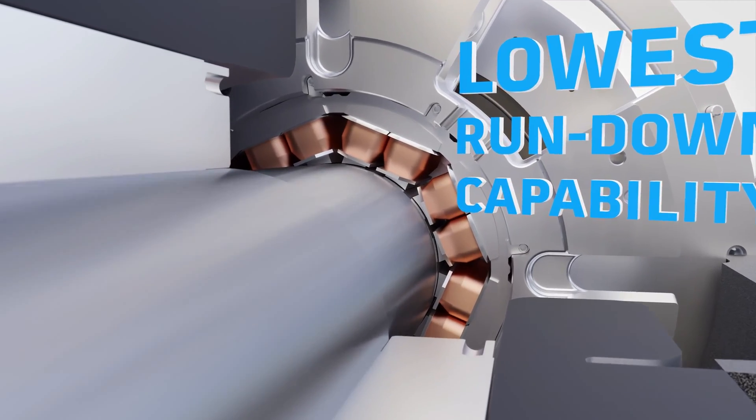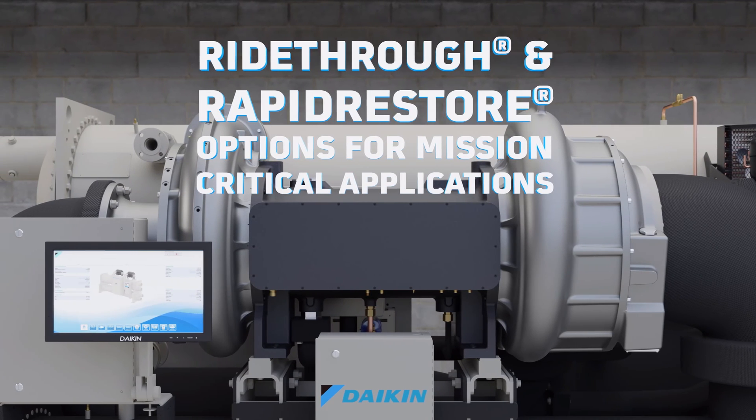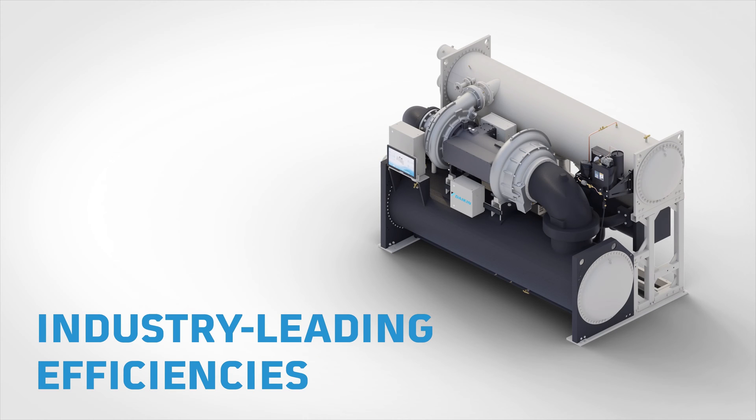The unit further differentiates itself with the ability to operate down to 10 percent of full load capacity without the use of hot gas bypass. When combined with mission-critical ride-through and rapid restore options that maximize uptime, the WMT stands in a class of its own. The Magnitude WMT delivers exceptional efficiency and reliability due to its cutting-edge permanent magnet motor and oil-free magnetic bearing technology.